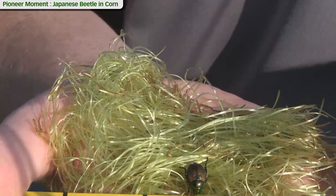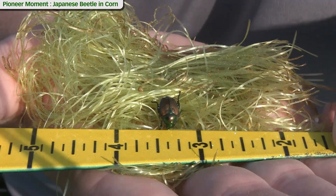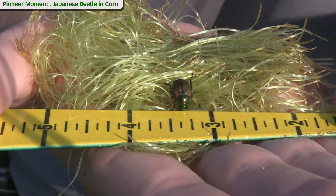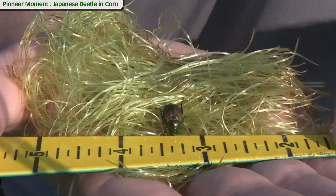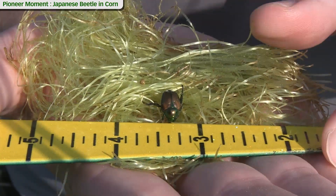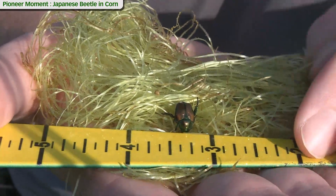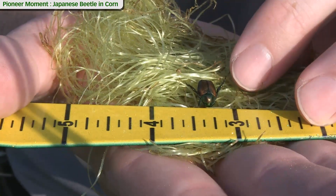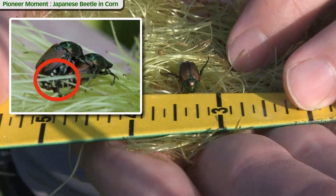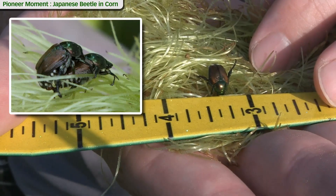The first thing we need to do is identify the Japanese beetle. There are a couple of other related or similar pests — the sand chafer, the June beetle, and the masked chafer. For identifying the Japanese beetle, one of the key characteristics is the greenish shiny coat on its back along with the copper coat, but also the white tufts of hair you see along the side of the beetle. That's a key identifying factor for the Japanese beetle.